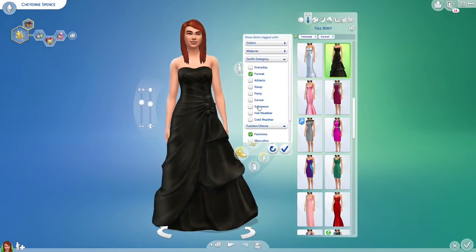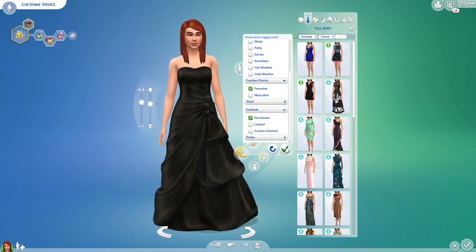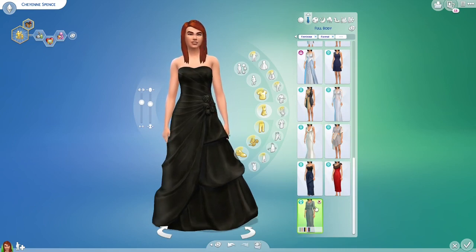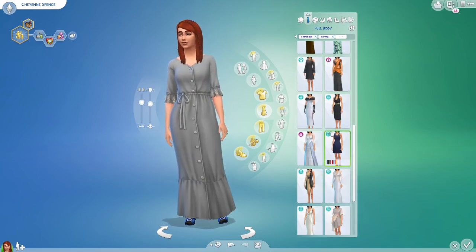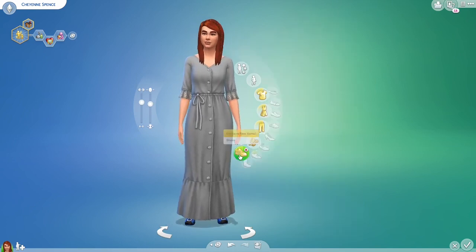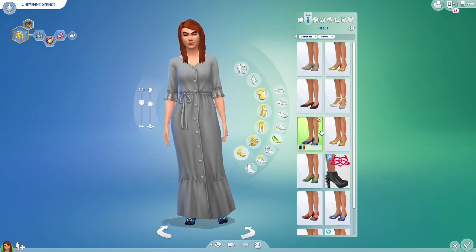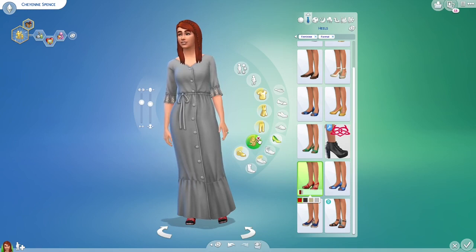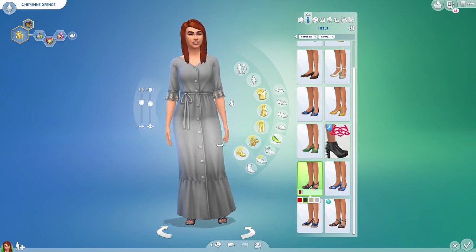The dress is actually pretty — I do like the dress. We're gonna go to content purchased. We have a bunch of clothing items — this one's from Eco Lifestyle, I think I'm gonna use this one because it's just so pretty. I don't know if there was anything from Parenthood — not by the looks of it. So we're gonna go to heels and see what she'll wear. I believe she's wearing socks — yes, she was. Go to black, there you go.